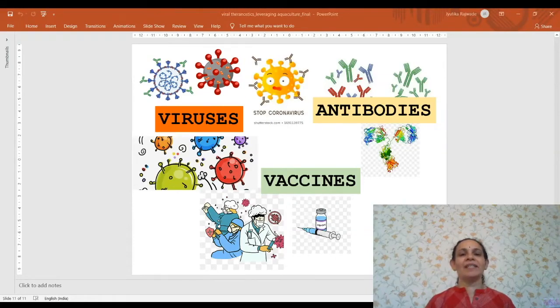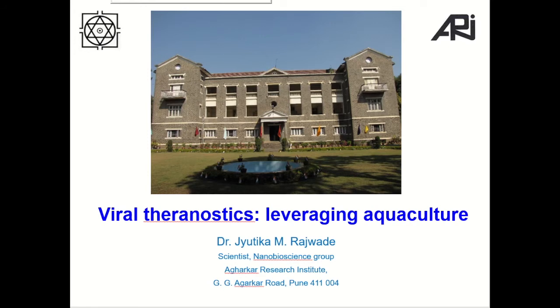These days, viruses, antibodies and vaccines are the buzzwords. Holding on to these key terms, I would like to discuss our recent research. Today, I am going to discuss about two projects related to aquaculture. I am going to talk about viral theranostics and their importance in leveraging aquaculture. I am Jyutika Rajwade, a scientist working in the nanobioscience group of Agharkar Research Institute.